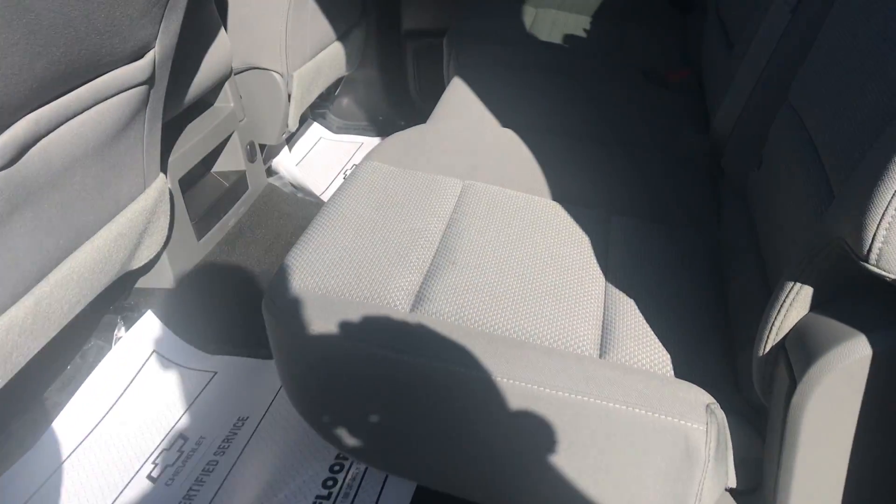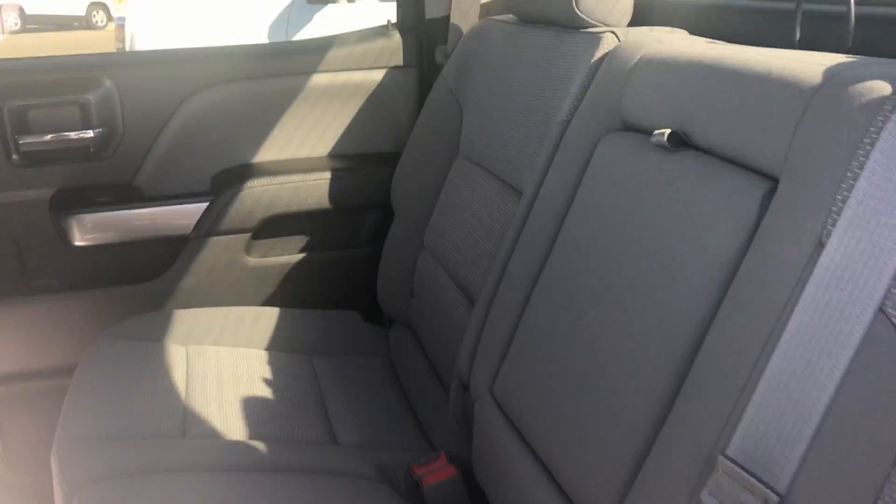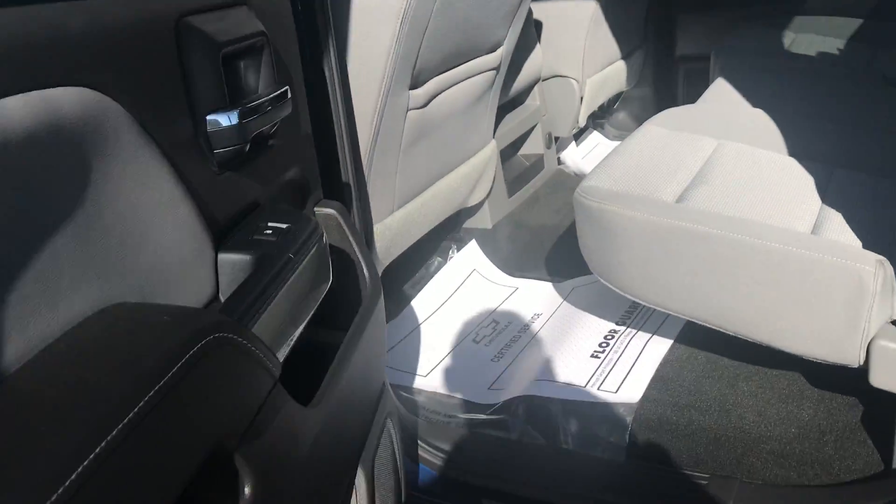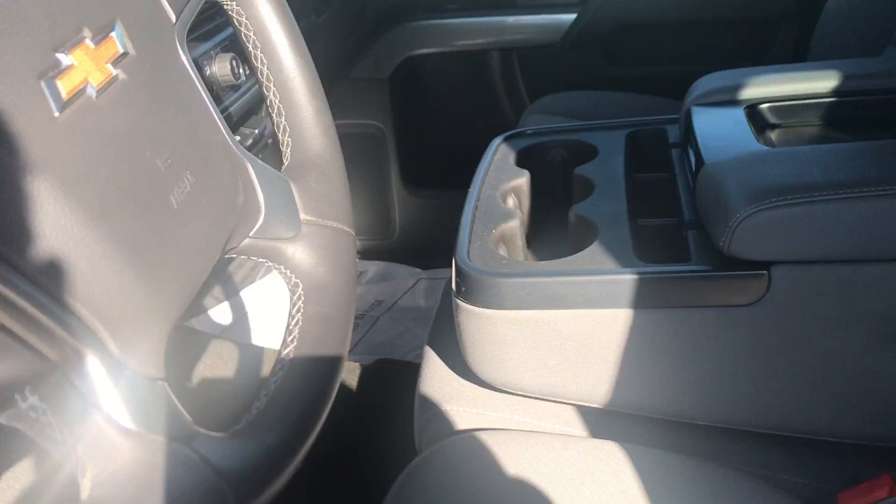It is a dark ash interior, so the lighter interior. It is cloth on the inside. You get power on the driver's side. It is the fold-up bench in the middle.